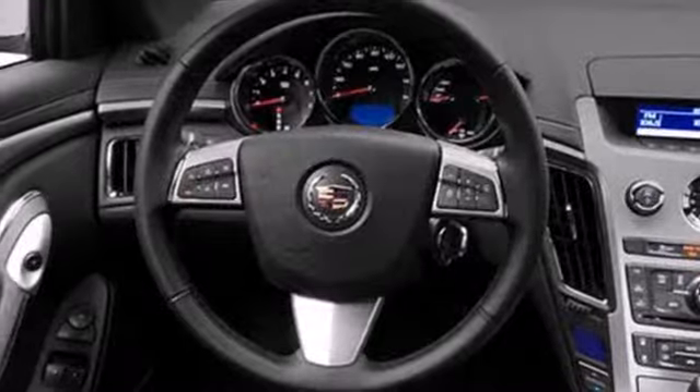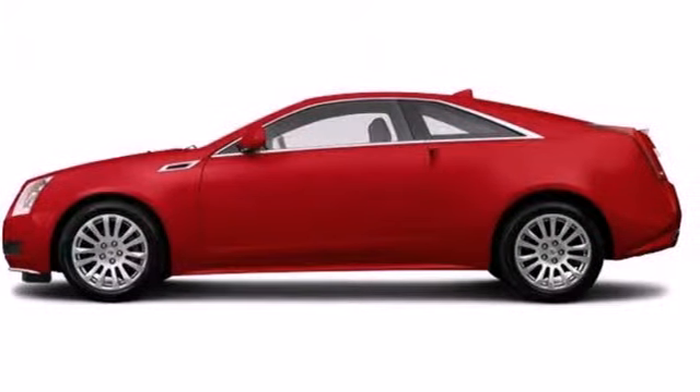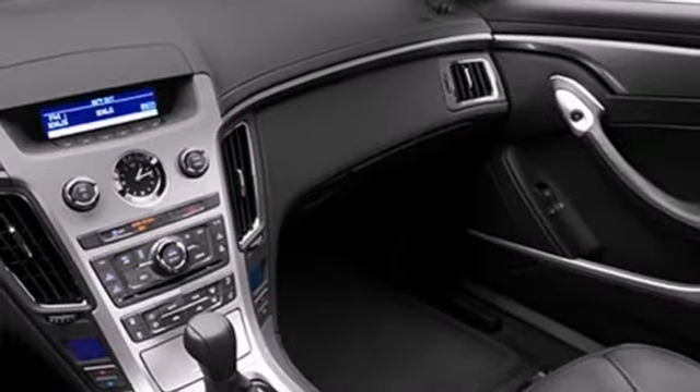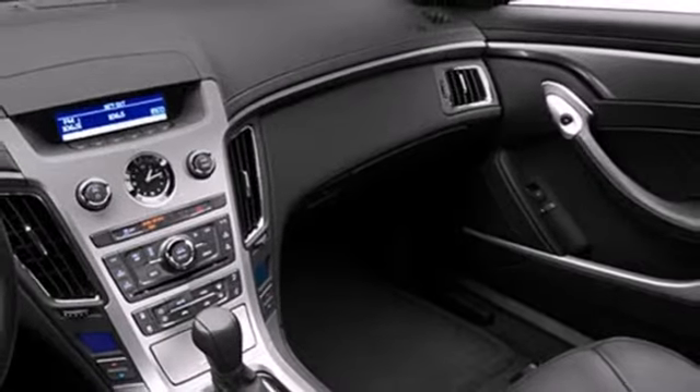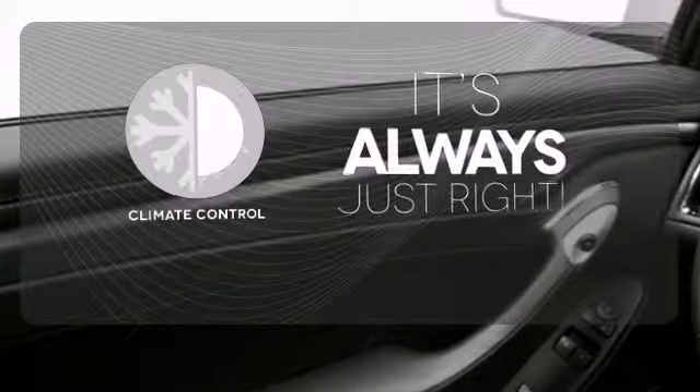With standard climate control, power front seats and a reverse sensing system, the journey will be as comfortable as it is effortless. It also includes stability and traction control and heated mirrors. Set it and forget it with the climate control.